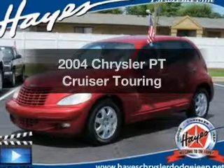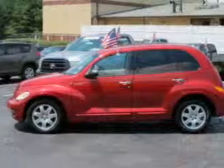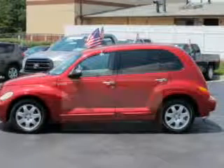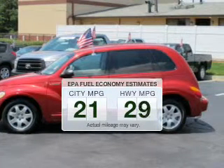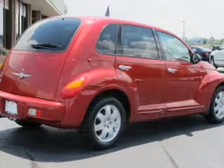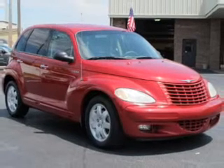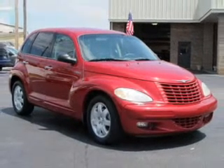Get noticed in this 2004 Chrysler PT Cruiser. If you're looking for an automobile with great attributes, look no further. Low emissions and good fuel economy offered in this vehicle are important to you and to the environment. The powertrain includes front wheel drive with an efficient four-cylinder engine driven by an automatic transmission.